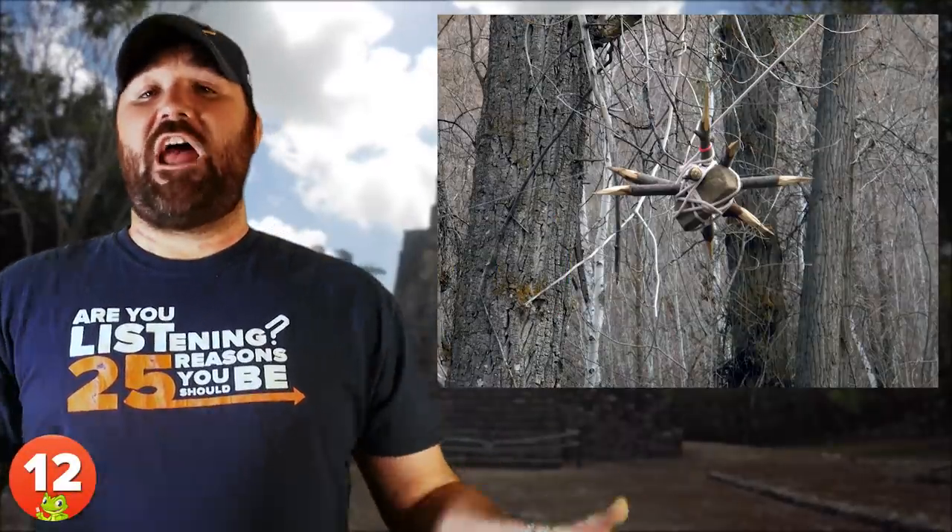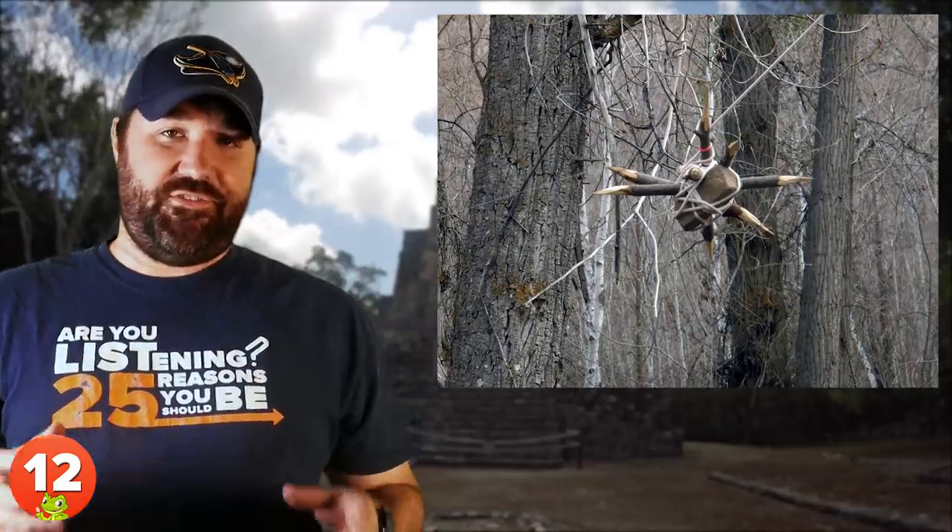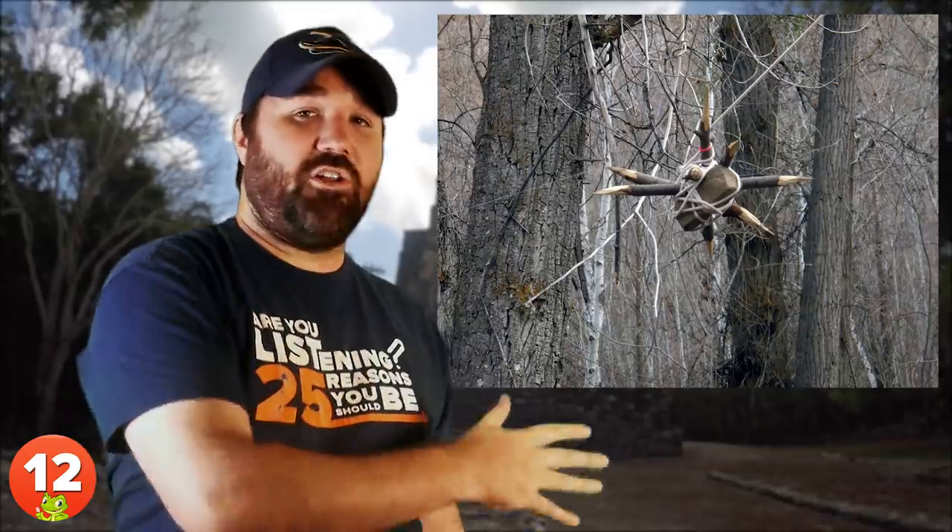Number 12: The Mace. Mace traps have been used in various horrific — and often deadly — forms over the years. A mace usually consists of a spiked concrete ball, drum, box, or log suspended in a tree on the end of a rope or cable. When the trip wire is pulled, the mace swings down along the path, striking anyone in its way.